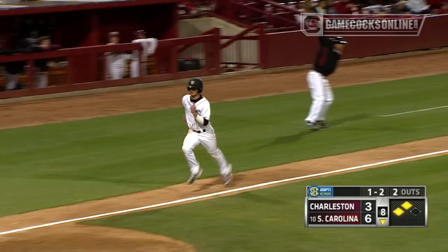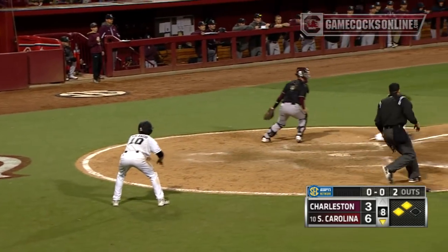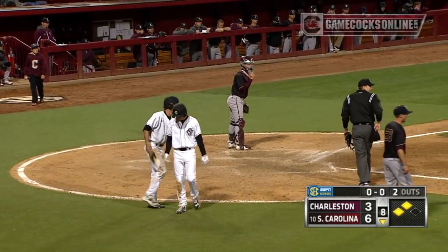Goor, opposite field, base hit, another two-out RBI. They will send the second runner home, and he slides in safely. Jordan Goor comes through again.